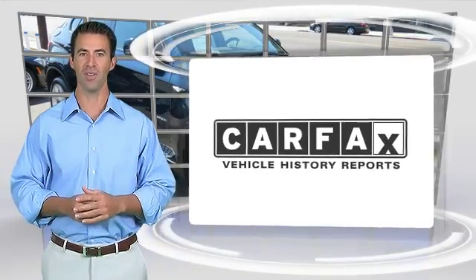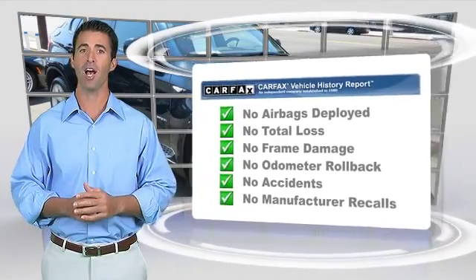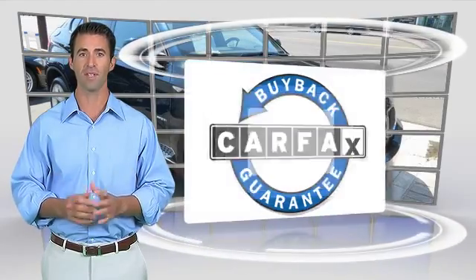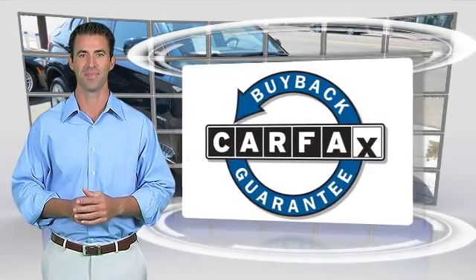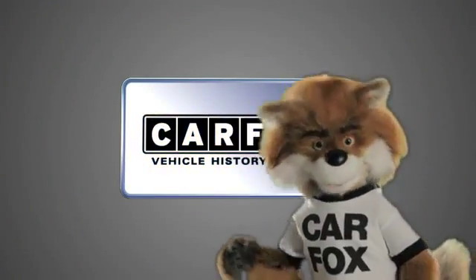Here's another high-quality vehicle with the Carfax Vehicle History Report. Be sure to find a complimentary copy of this report online or contact a dealership. This vehicle qualifies for the Carfax Buyback Guarantee. Just say, show me the Carfax.